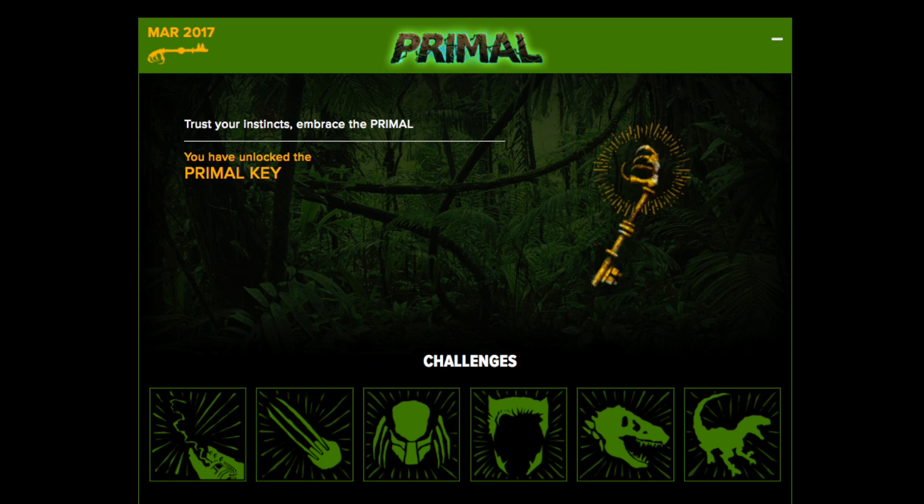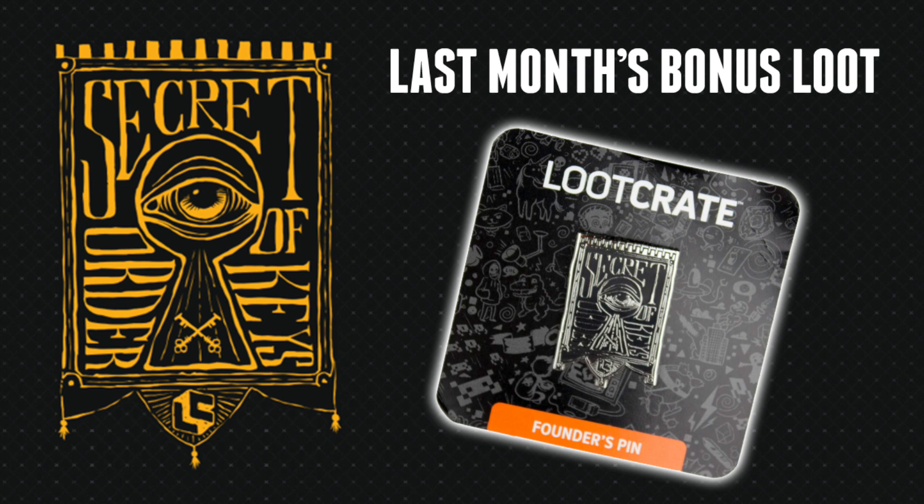For those of you curious what this does, you're going to get bonus loot in each of your Loot Crates if you unlock this. I did not hear about them running out of it, so by all means don't be mad at me for helping people with these challenge clues — I think they have ample amounts. Here's the bonus loot from last month: it is a founders pin for the Loot Crate Secret Order of the Keys, which is pretty cool. I'm interested to see how this escalates and gets some cooler stuff added on.